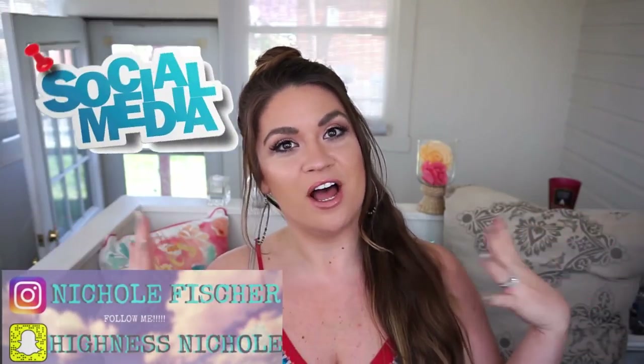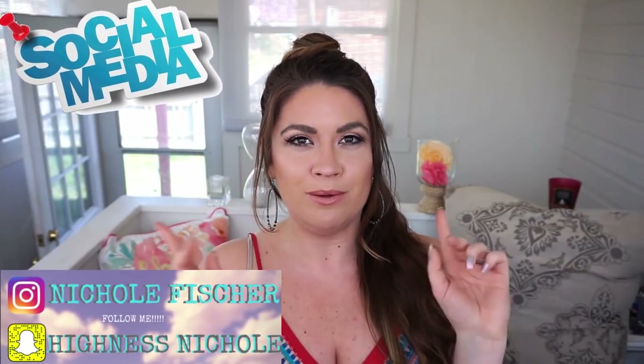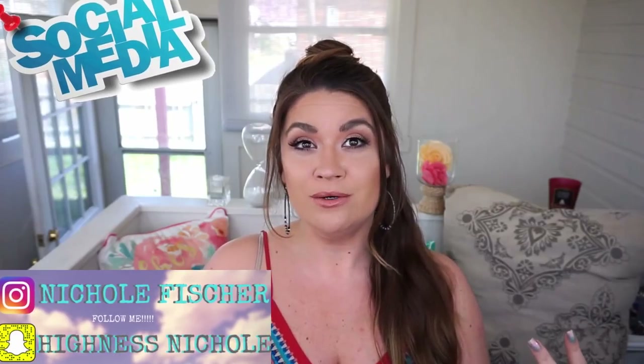Hi friends! Welcome back to my channel. Today I'm going to be doing a highly requested video — how I organize my makeup and maybe a mini tour of my beauty space. I should tell you this is beauty bitch on a budget. This is not super high-end. I'm going to show you what I am currently using and what I'm planning to transition to.